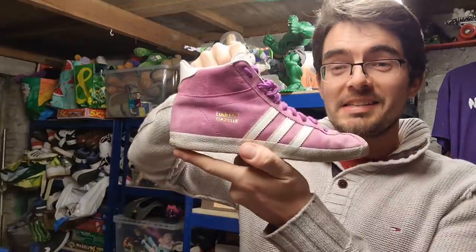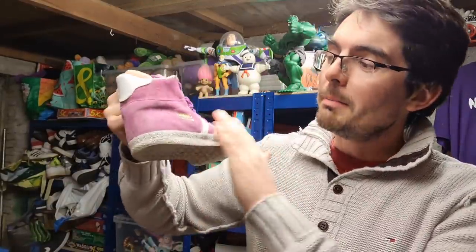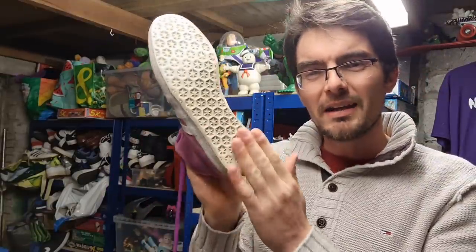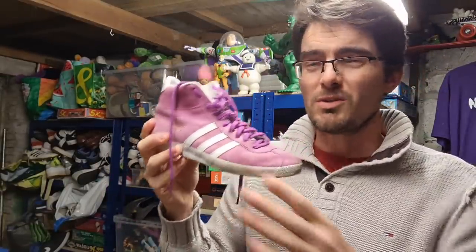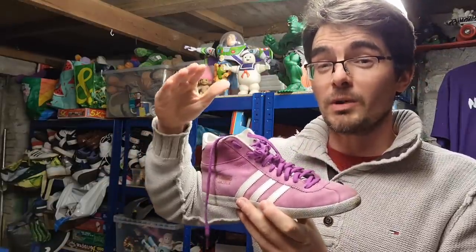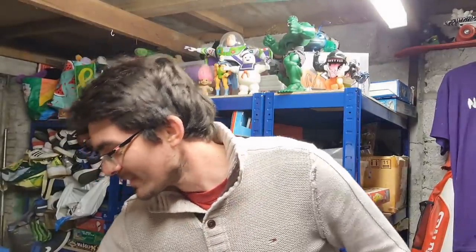These shoes I absolutely love - Adidas Gazelles OG style with the gold Gazelle symbol, pink suede high top, UK size 5. There's a bit of wear at the back and on the toe. Paid five or six quid for those. They sold for £20 plus postage - I went back and forth with the buyer and we settled on £20, which is at the higher end of sold listings, so I'm really pleased with that sale.